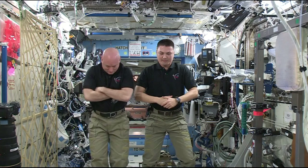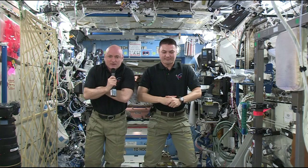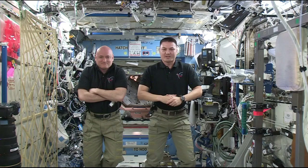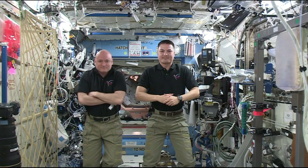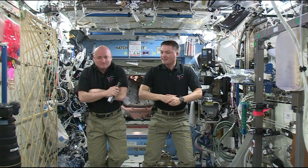Station, this is CNBC. Do you hear me? We have you loud and clear. How do you hear us? Hear you fine. We're ready to go. We're joined by Commander Scott Kelly and Dr. Chell Lindgren. Commander Kelly, congratulations — you recently broke the record for the most time spent in space. You and your brother, former astronaut Mark Kelly, have been studying the long-term impacts of humans in space. What are you finding so far, and what are you concerned about longer-term?